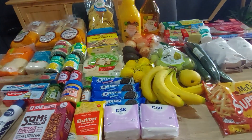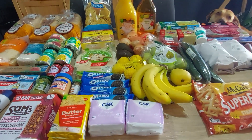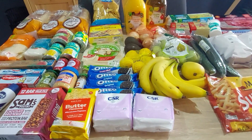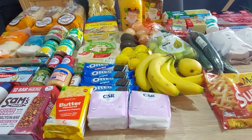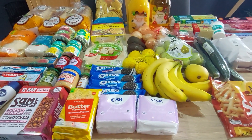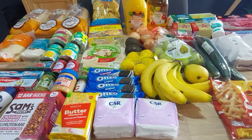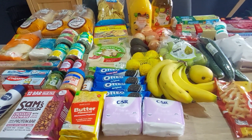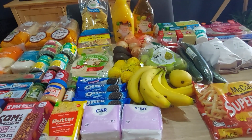Hi everyone, welcome back to another grocery haul — thanks for joining me again this week. Apologies for my voice, it's still very croaky. I just can't shake this little tickle in my throat. Nothing sinister, just irritating — I'm sure you know that feeling.